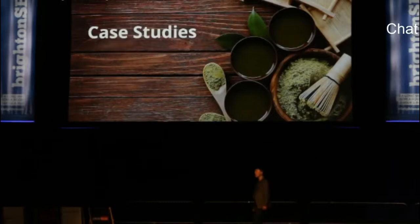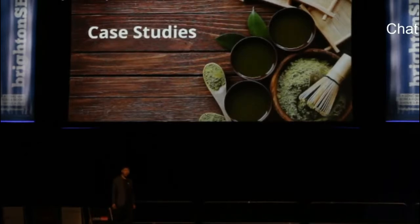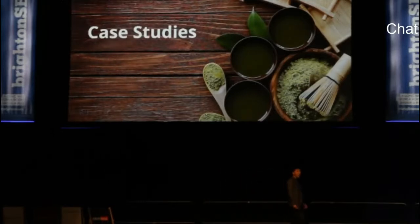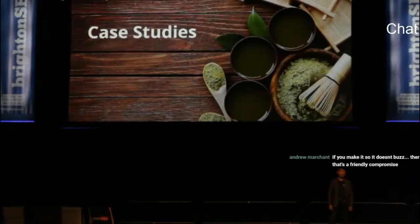How many of you have already implemented structured data? Did any of you get any positive results? I'll show you some successful case studies of rich results. As you probably know, these results are generated by structured data.